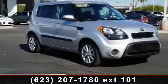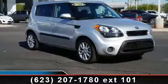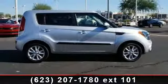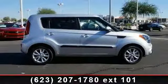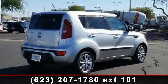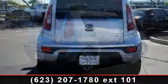Imagine yourself in this 2013 Kia Soul Plus. If you are looking for an automobile with great features, look no further. This vehicle comes with a reliable 4-cylinder engine connected to a smooth shifting automatic transmission. Enjoy these notable features: